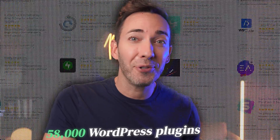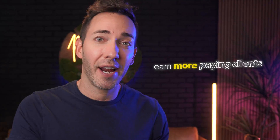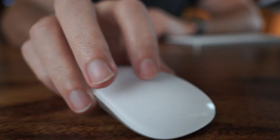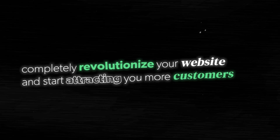There are over 58,000 WordPress plugins in the WordPress directory, but if you've got a business website and you want it to earn you more paying clients with less work, there are seven that will truly blow your mind. From AI writing assistants to SEO plugins that do your optimization for you, these plugins only take a few clicks to install before they completely revolutionize your website and start attracting you more customers.